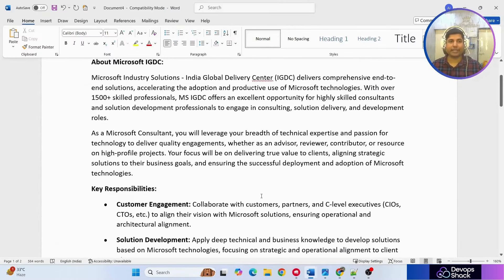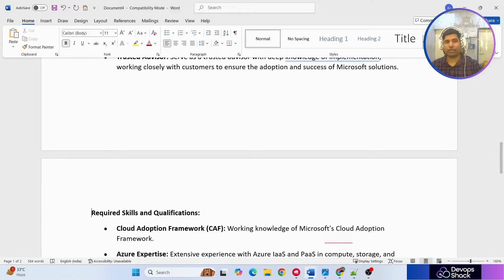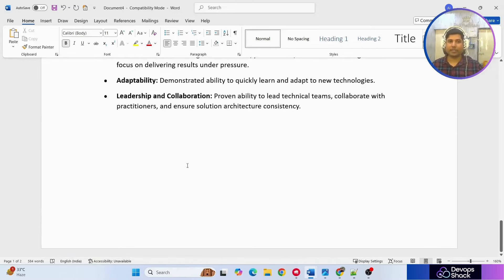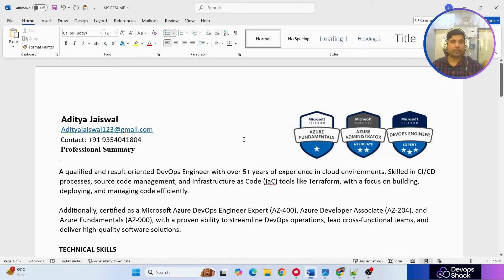I also have the actual job description from Microsoft which I'll share on Telegram. It was mostly oriented toward an Azure DevOps profile, and most of the things mentioned in the JD were from Azure DevOps itself. Now let's jump to the resume.